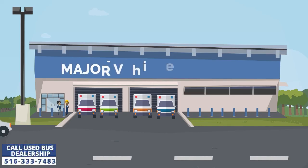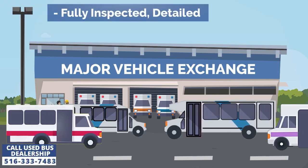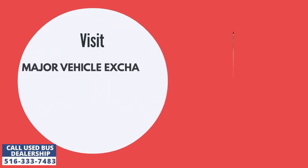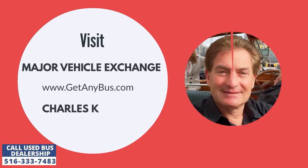Major Vehicle Exchange is a used or second-hand shuttle bus dealership that has been selling its pre-owned vehicles to clients across the United States for several decades. Due to the affordability and reliability of our used buses, they have been used for numerous purposes apart from public transportation. For more information, visit Major Vehicle Exchange at www.getanybus.com and call the owner Charles Kaufman at 516-333-7483 today.